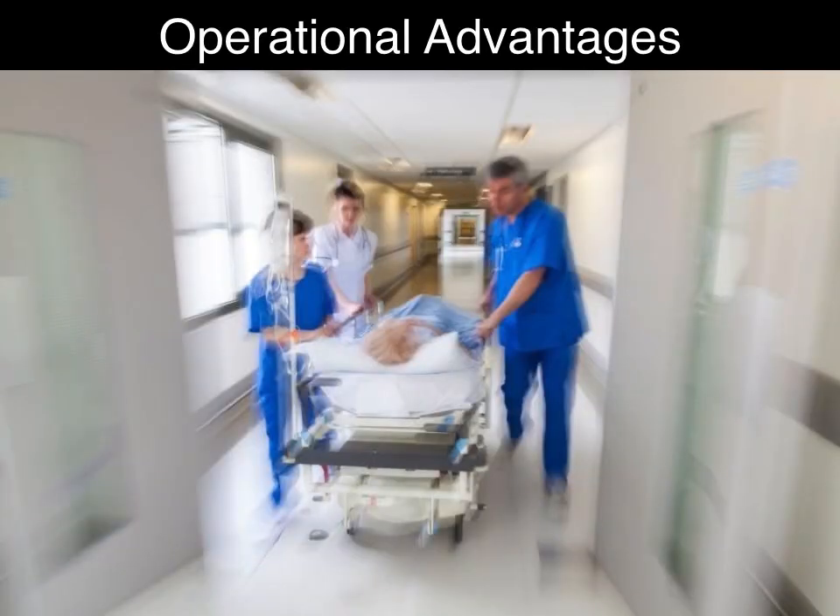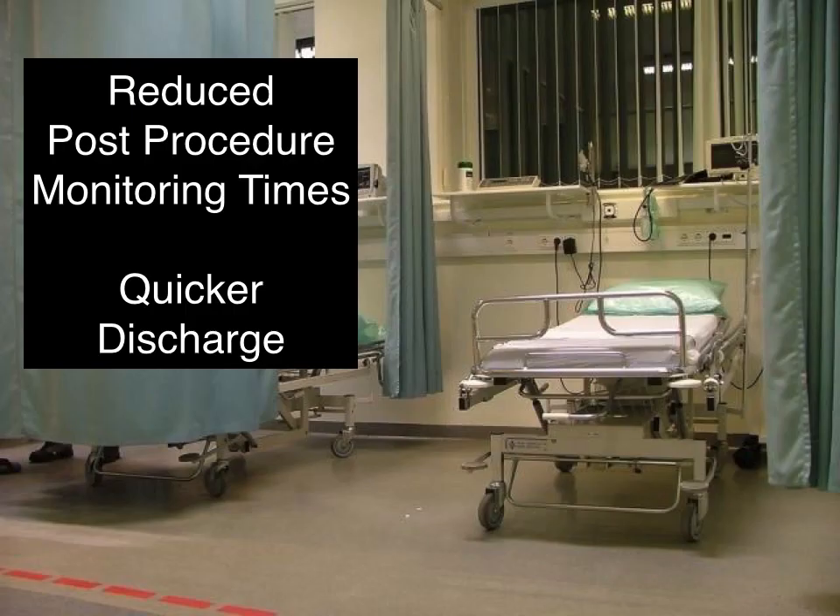The other primary benefits from using nitrous oxide and oxygen in the ER are operational. Because of the fast clearance of nitrous oxide after discontinuation, patients typically recover within two to five minutes. The rapid recovery reduces the need for bedside nursing after sedation and allows for rapid discharge.